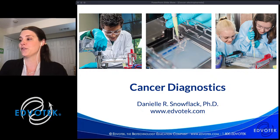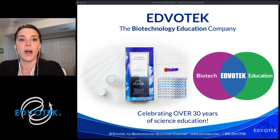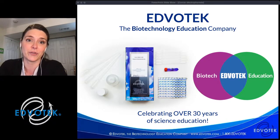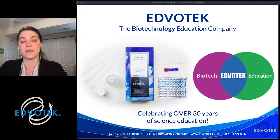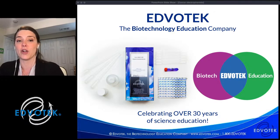Thanks so much for joining us. For those of you for whom this may be your first live stream, if you're unfamiliar with our company, we are the biotechnology education company. We were founded over 30 years ago by Dr. Jack Trickian, a professor of biochemistry at Georgetown University, who saw that the amazing innovations in biotech had not been translated to the classroom. He wanted to work with researchers and teachers to bring these innovations into the classroom — and thus Edvotech was born. We work with educators all over the world.